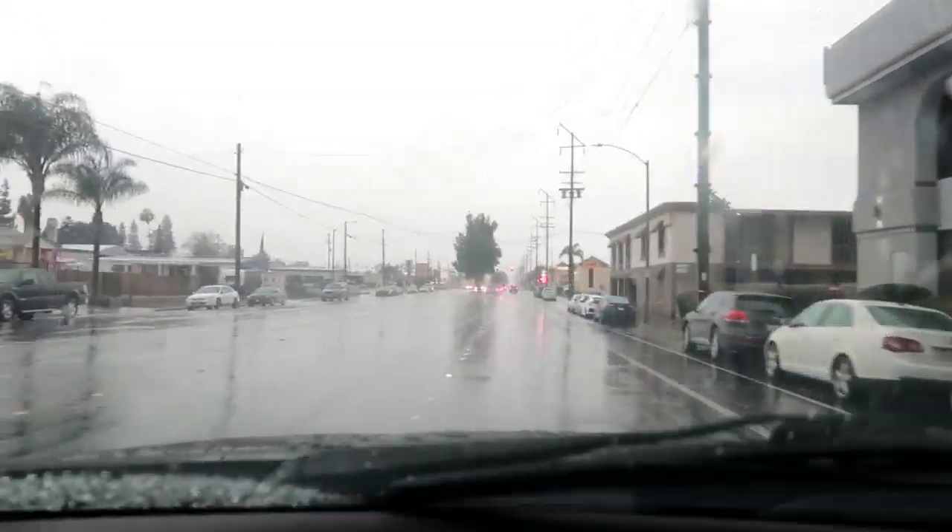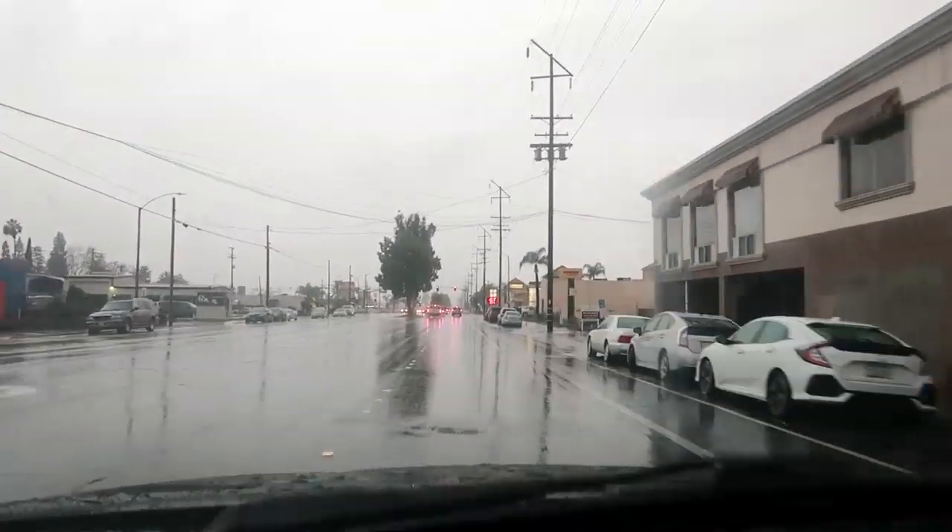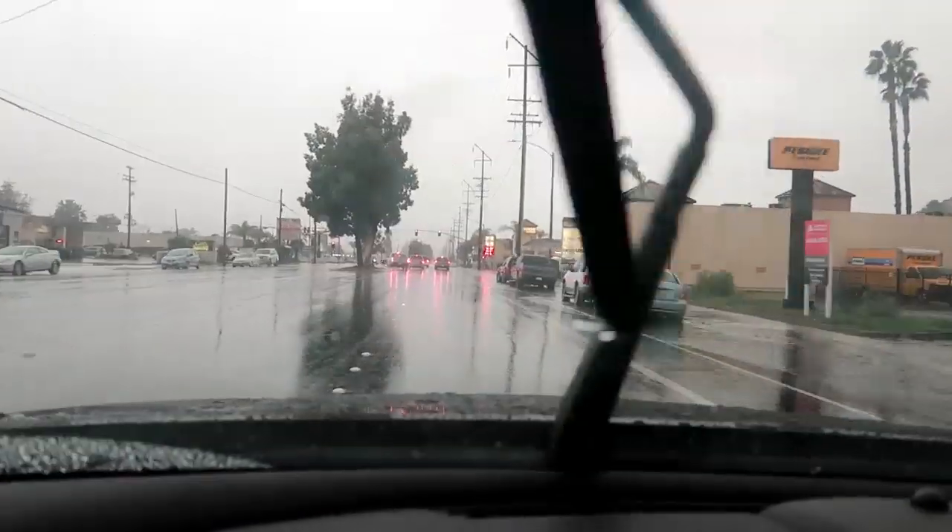Look, you guys, it's finally raining! You guys know I love the rain, and I'm on my way to a store.